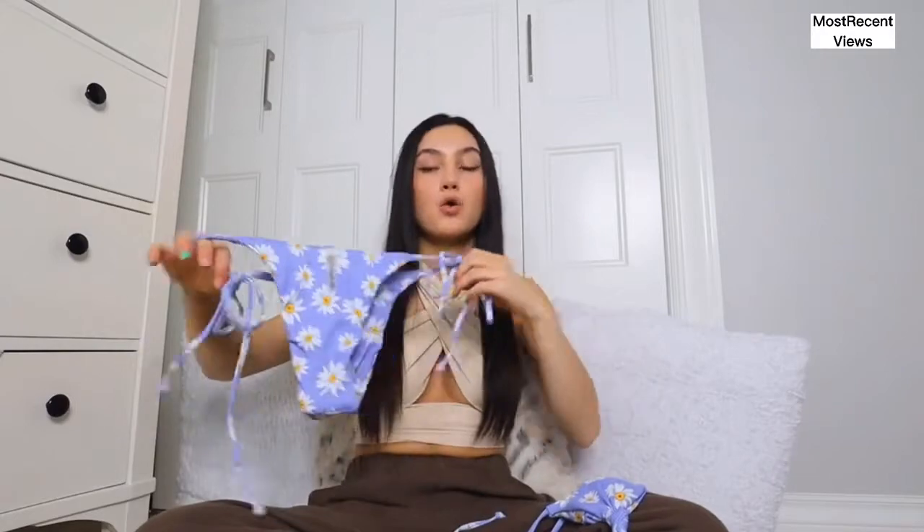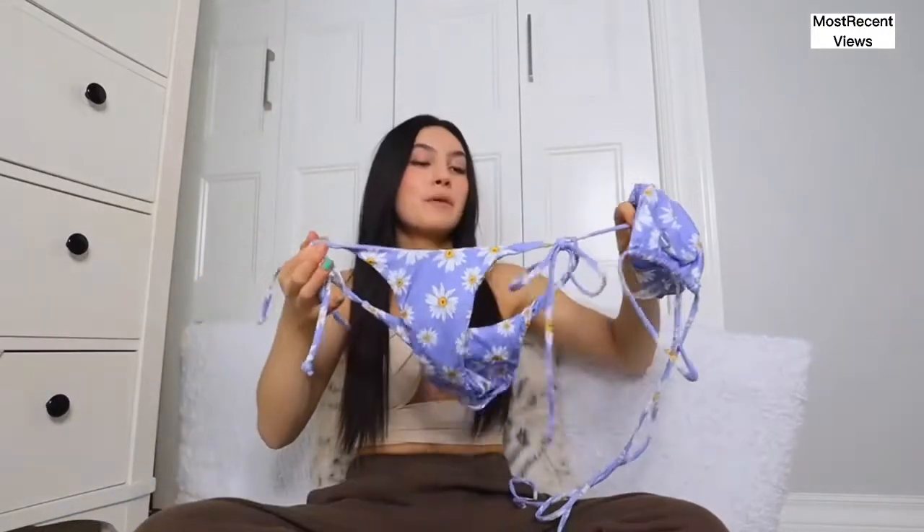I feel like floral patterns are really coming in and making a huge appearance this year, especially during spring, and now summer's coming up. The top is kind of small, so if you have really big tatas, I would size up. The bottoms are pretty thongy — this one is kind of in the middle, not horrible. I really like the adjustable strings on the side, and I love how easy it is to put on — it just goes around your neck without having to tie anything. So cute. Love the pattern and love the color.